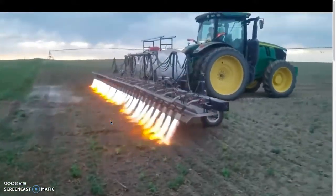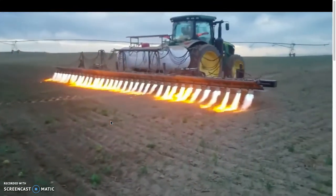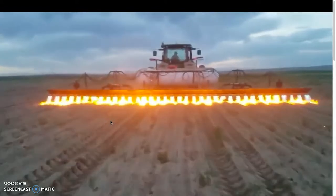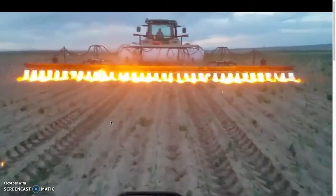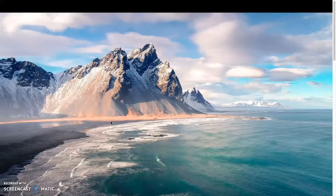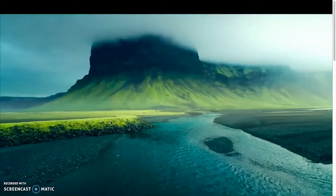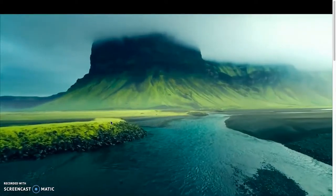This is flame weed control, where farmers use tanks of propane to burn unwanted pests or weeds. This is so cool. I know that this looks like a painting, but it's not. This is what the true beauty of Iceland looks like — I want to go there now. It's probably really cold water, but I want to see it. I want to climb those. Nice grass as well.